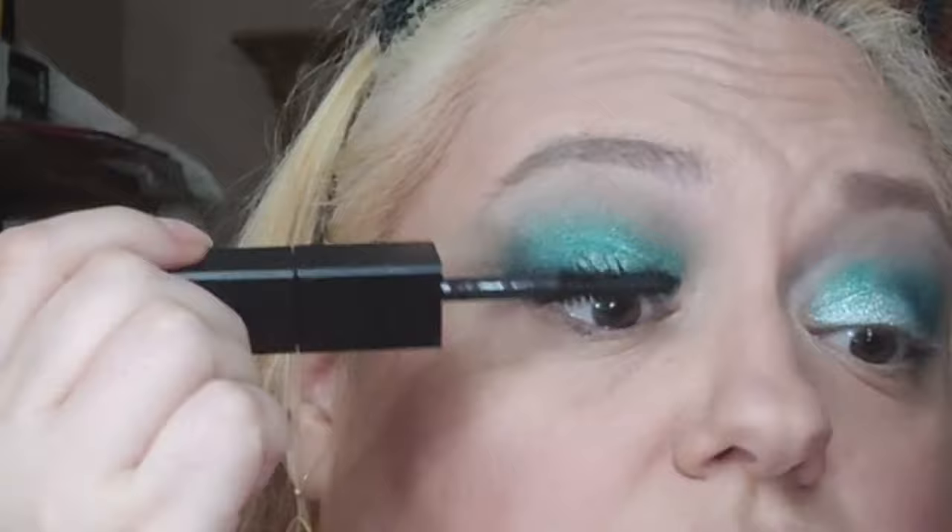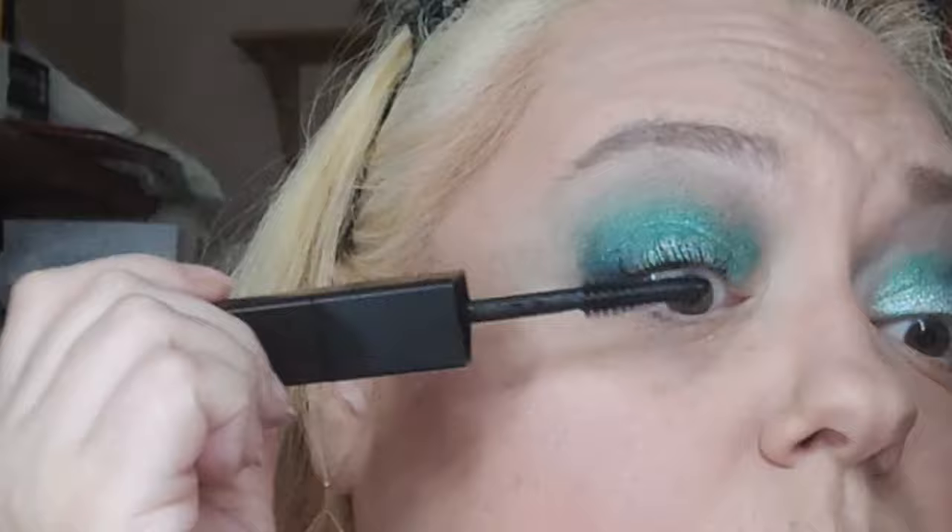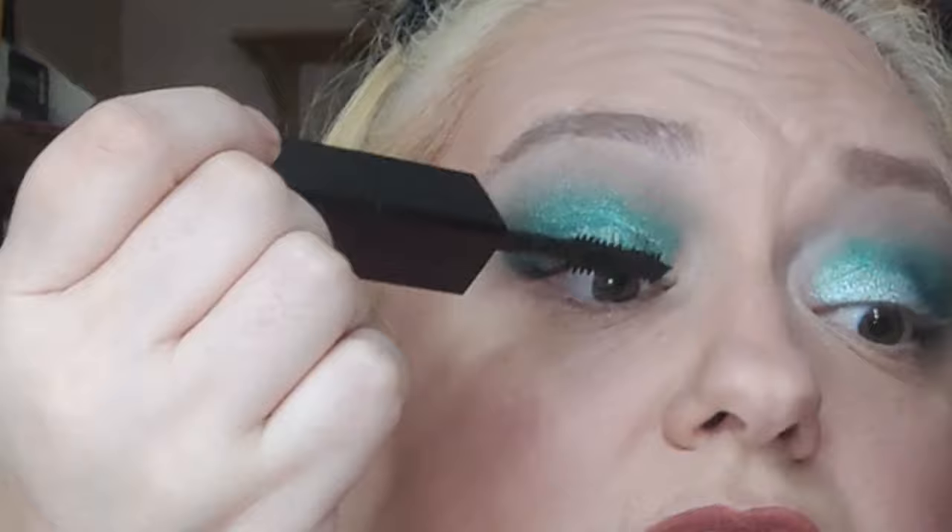I'm such a sucker for mascara. I loved the Marc Jacobs Velvet Noir, so getting a new one I had to try it. Even just like this I think it looks very nice. I'm not sure which side to use for my under eyes — I already made a mess, but that's user error, not the product, because I always make a mess with my under eyes.